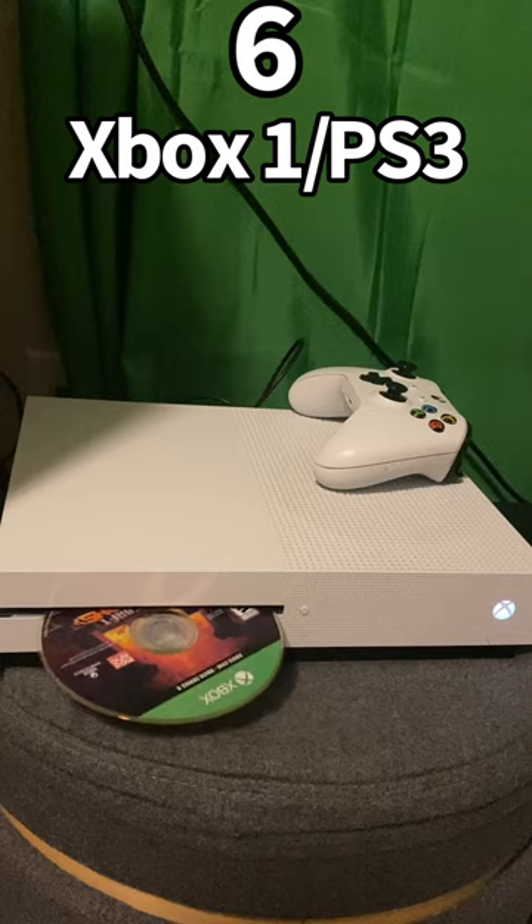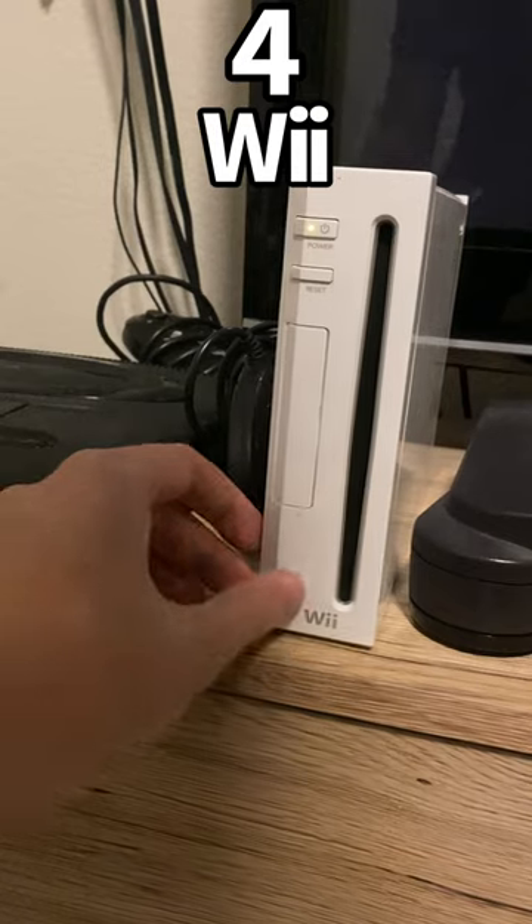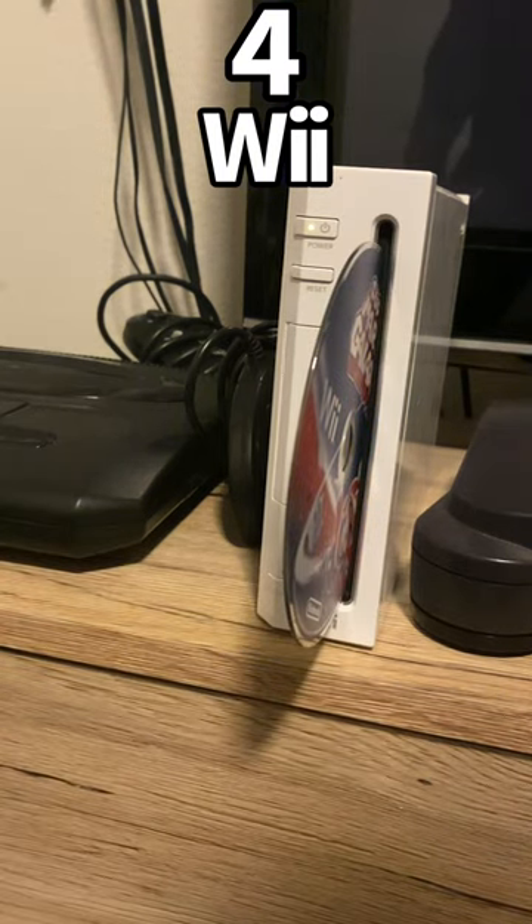6th is a tie between the Xbox One and the PS3 — they just eject. And 4th goes to the Wii, cause it ejects standing up. The other ones can technically do this, but what does your father think about this?